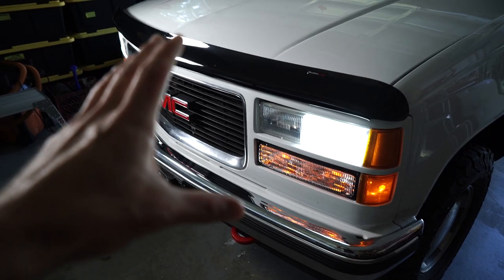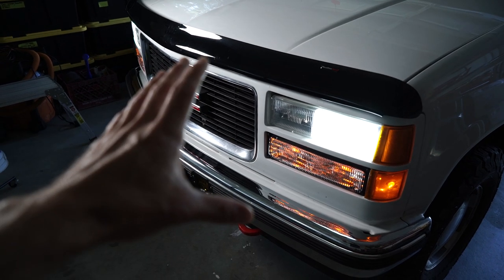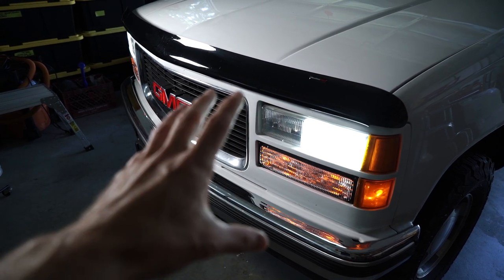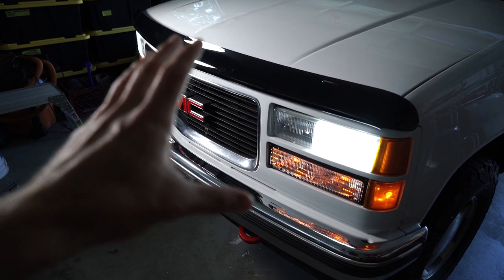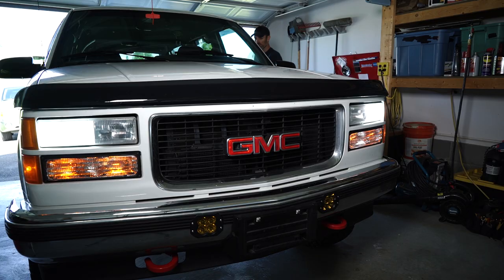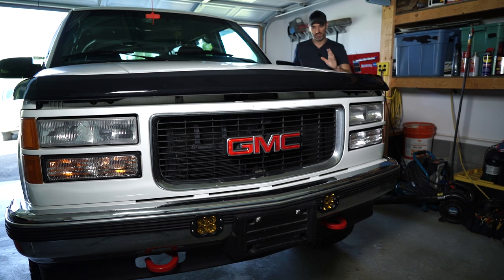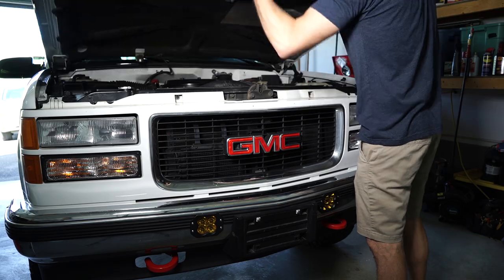And just for all of the LED diehards out there, I'm not saying I dislike LEDs. I really like LEDs. There's far less power consumption and far less heat to ruin the inside of these plastic housings, and a lot of other benefits too — they look cool. But for my truck, I want that old school halogen look. First things first, let's shut these lights off and pop the hood. We're going to start taking out these light housings so I can get at the bulbs.